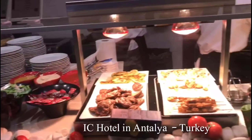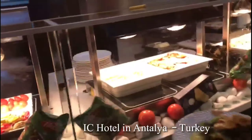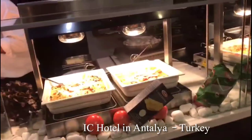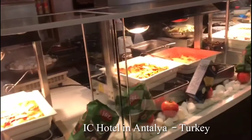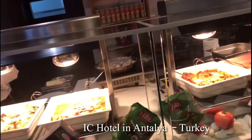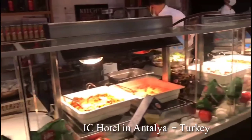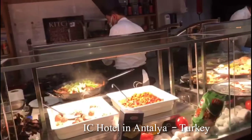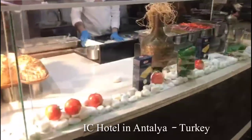This is a hot port area. This hotel is called IC Hotel Santai Family Resort. There are 3 or 4 swimming pools, a gym and a spa.